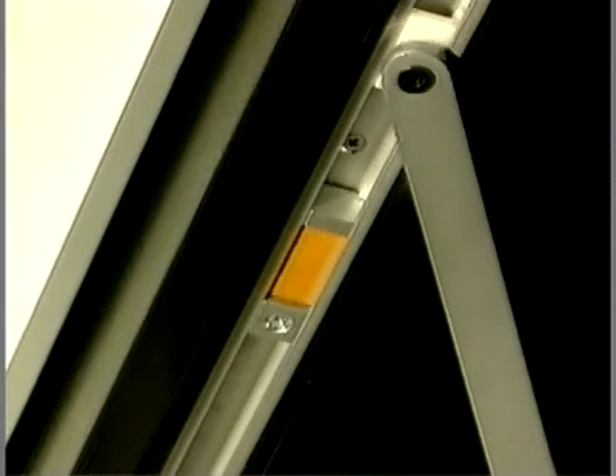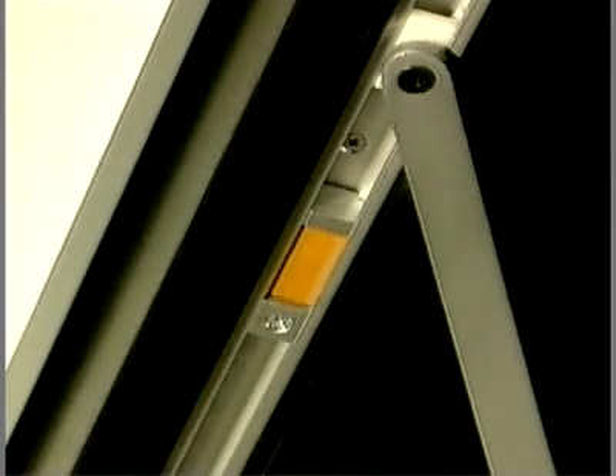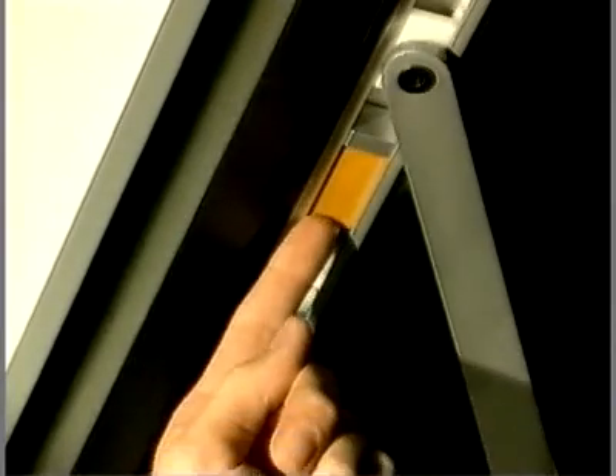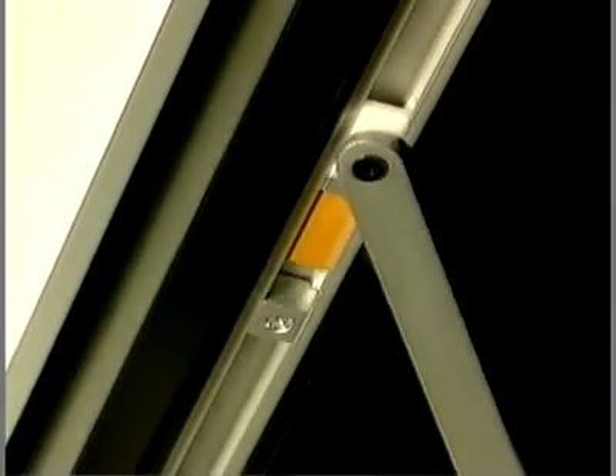The ITS-96 is equipped as standard with a mechanical cushioned limit stay in the slide channel. Its point of operation can be varied in order to effectively protect wall and door from damage. A switch-selected hold-open unit is also available as an optional extra.